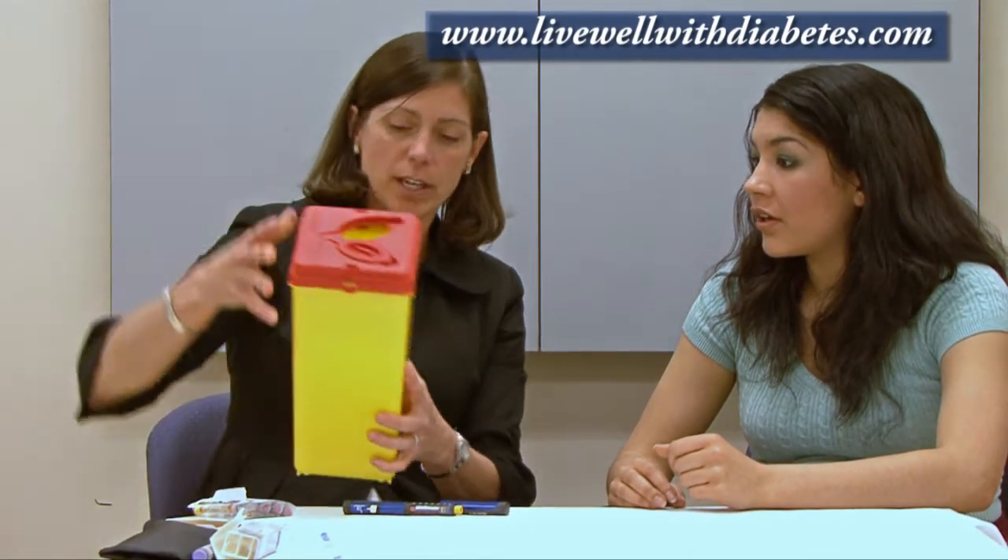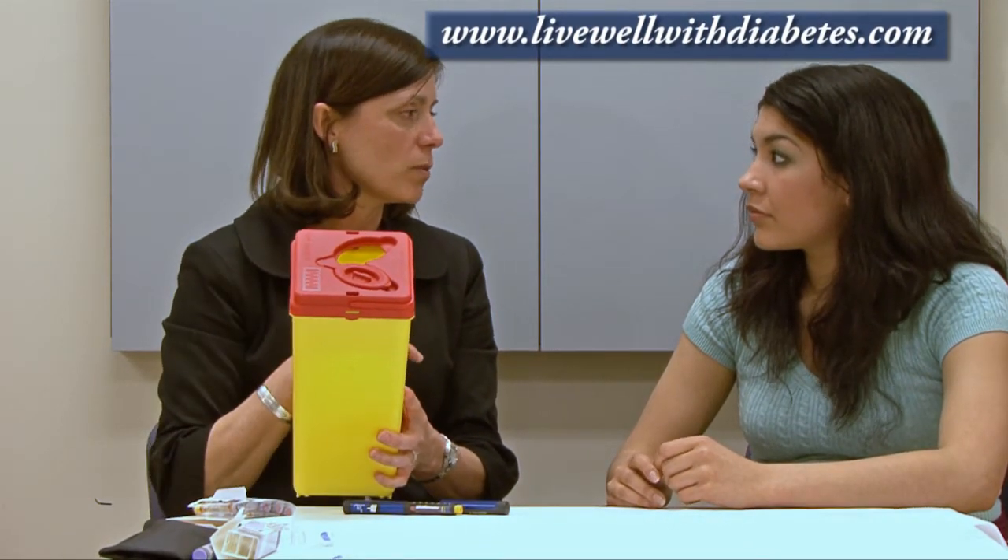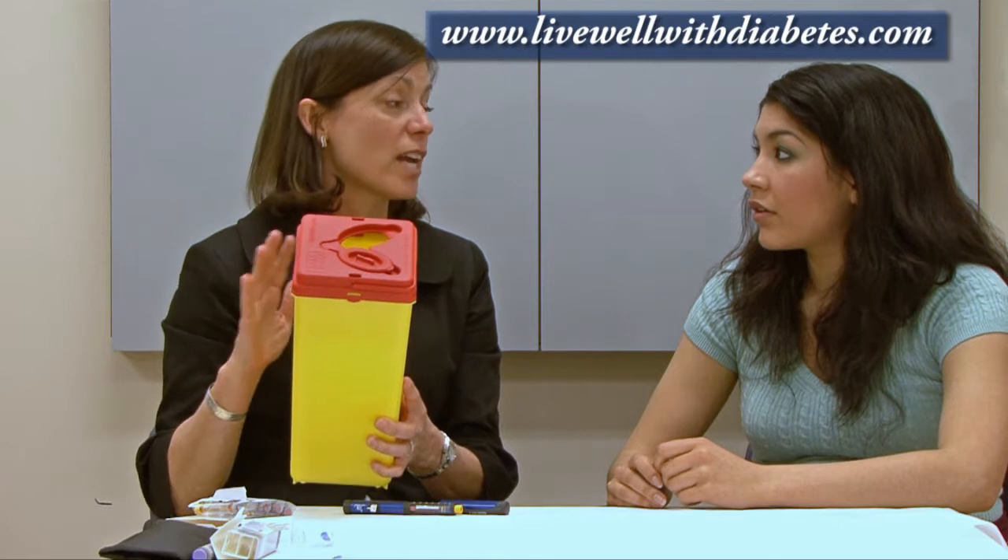Once all those needles are used, where do they go? If you dispose of them to the nurse, like in the biohazard container — so if you put them all in the biohazard container and then take it back to the pharmacy, these containers go to the biomedical waste disposal system, of which Vancouver has none.